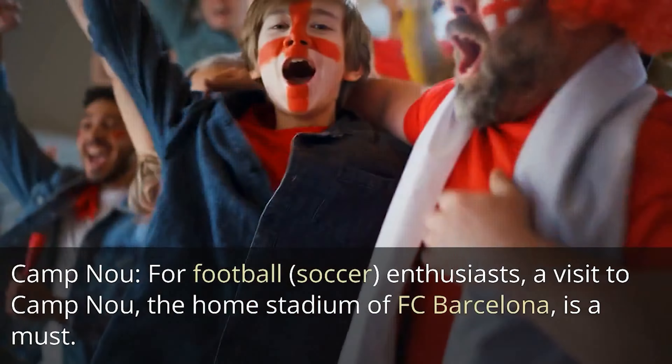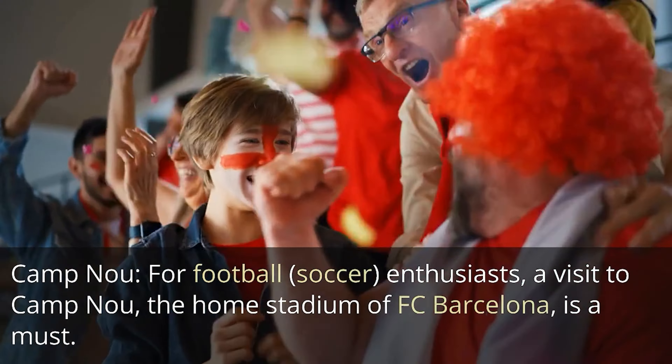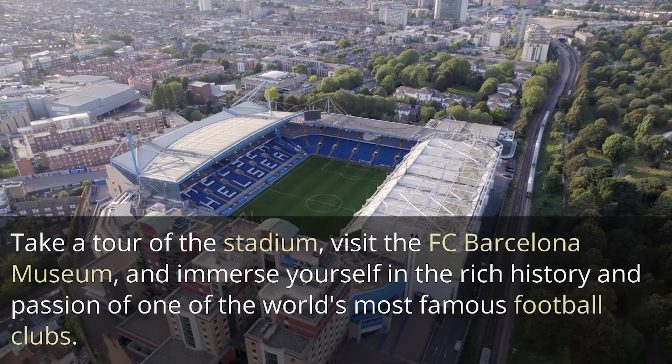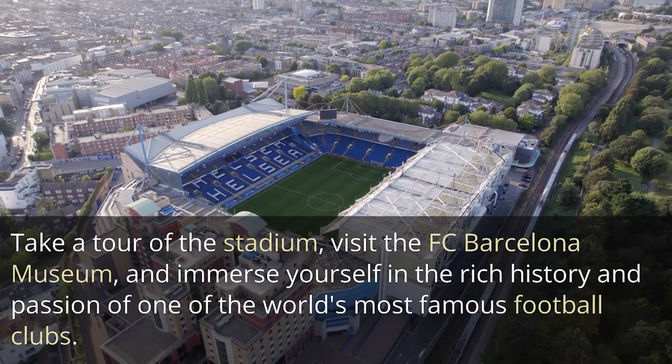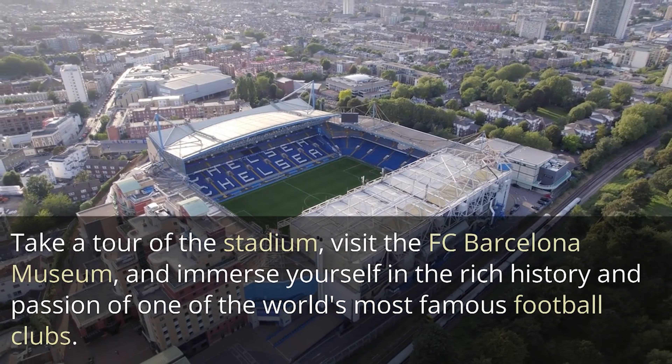Camp Nou. For football enthusiasts, a visit to Camp Nou, the home stadium of FC Barcelona, is a must. Take a tour of the stadium, visit the FC Barcelona Museum, and immerse yourself in the rich history and passion of one of the world's most famous football clubs.